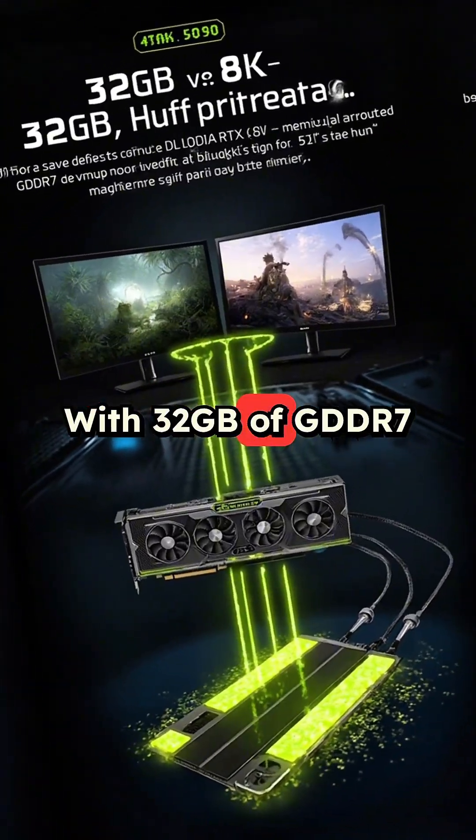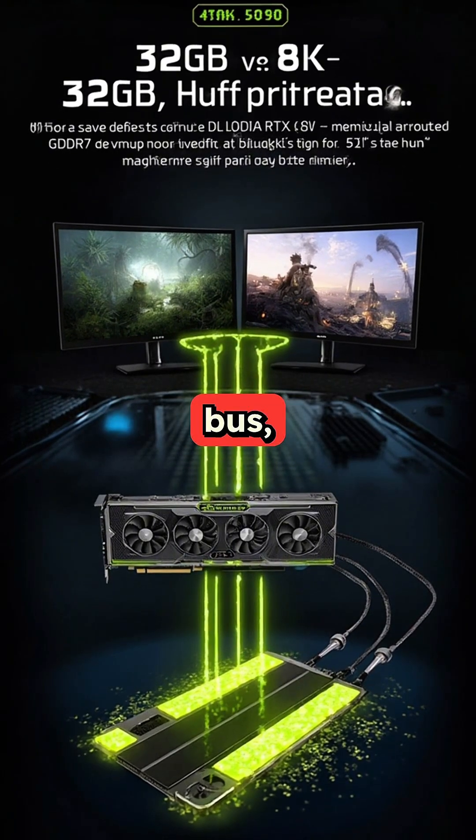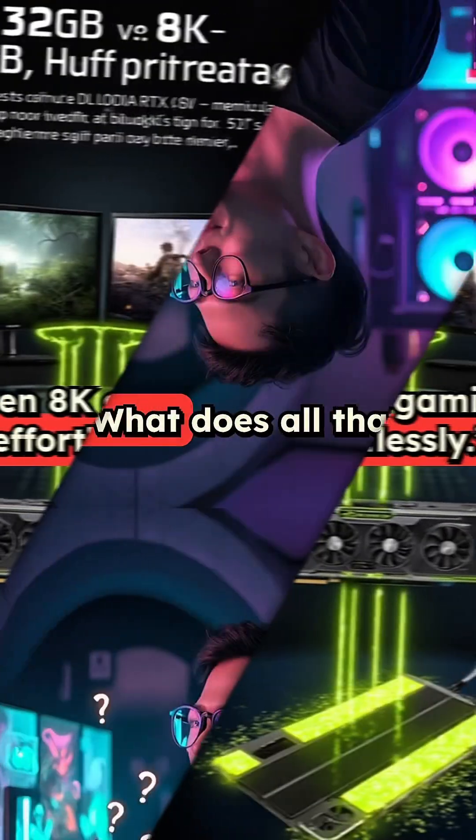With 32GB of GDDR7 memory on a 512-bit bus, this GPU is designed to handle 4K and even 8K gaming effortlessly.